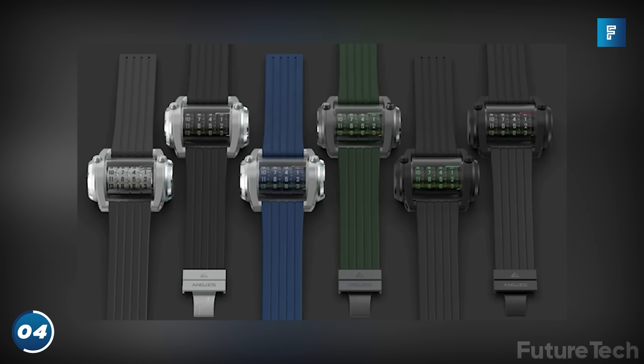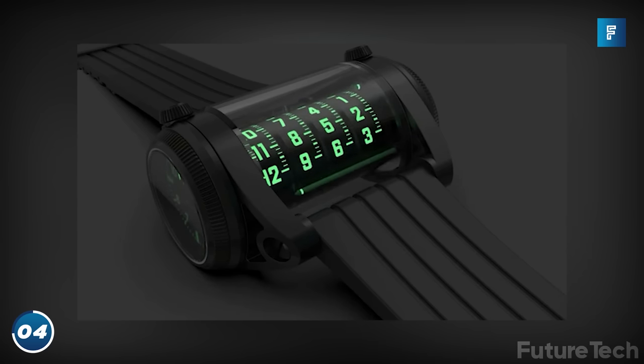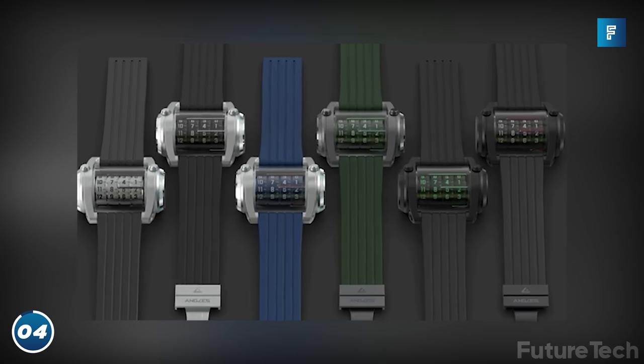Remember learning about how to read an analog clock at school? Well, that was a waste of time, as the Cylindrix has come up with its own challenging way of telling the time. At only a tenth of the price of a Rolex, this is the perfect piece for those with beefy wrists.